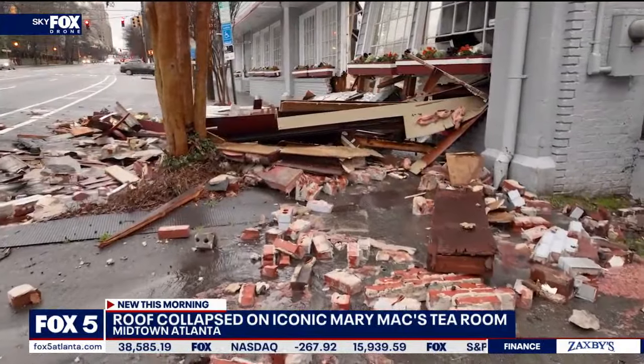We talked to one of the building owners next door. He said he also found out about this, came in, and saw the damage — they were fortunately not really impacted. Power crews came out and turned off all of the power out here while they got all of this cleaned up. Certainly just a mess, no doubt, for an Atlanta staple restaurant that's been here for more than 75 years.